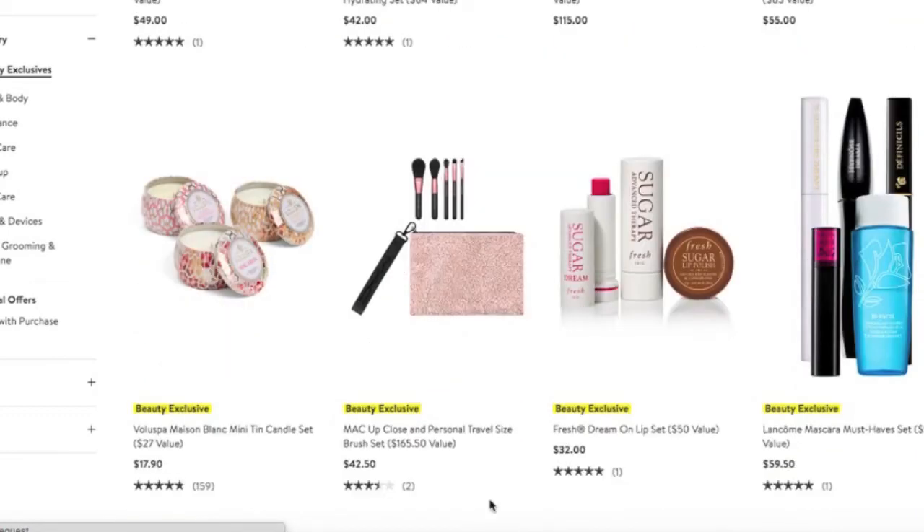If you are in need of some travel brushes, MAC has a nice and apparently excellent deal on their brushes — from $165 down to $42. That is phenomenal. Definitely utilize that if you need some travel brushes.